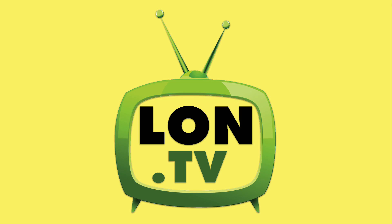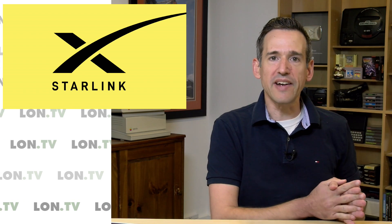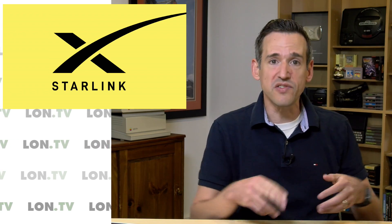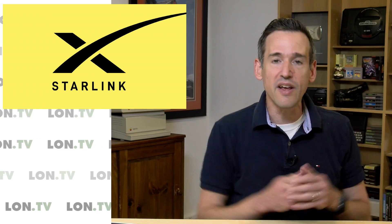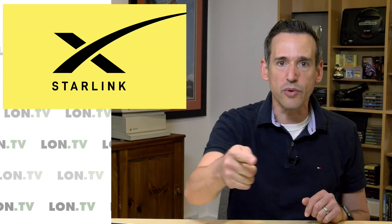Hey everybody, it's Lon Seidman. It's time once again for your weekly wrap-up and this week we're going to take another look at Starlink. This is the SpaceX satellite broadband service and we haven't talked about it since February, but there's been a lot of developments — more satellites launched, they have a sign-up page now, and we have some hints about the speed. So lots to talk about, let's get to it.